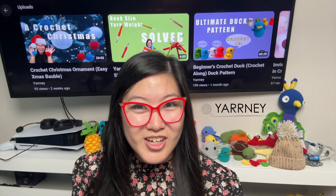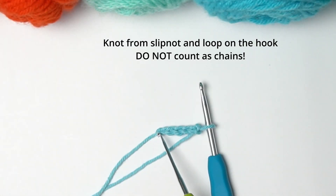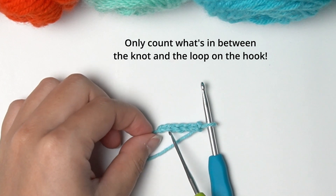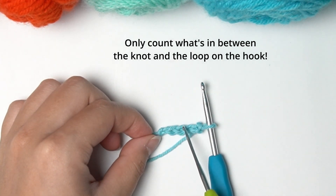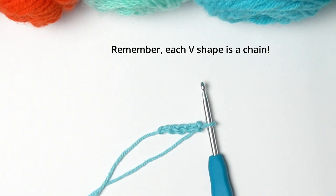Mistake 4: Not knowing how to count the foundation chains correctly when working in rows. This is essential for your project to turn out great and have even stitches. Simply remember that the knot from your slipknot and the loop around your hook do not count as chains. You will simply be counting the V shapes in between your slipknot and the loop on your hook as chains. Each V shape is one chain.